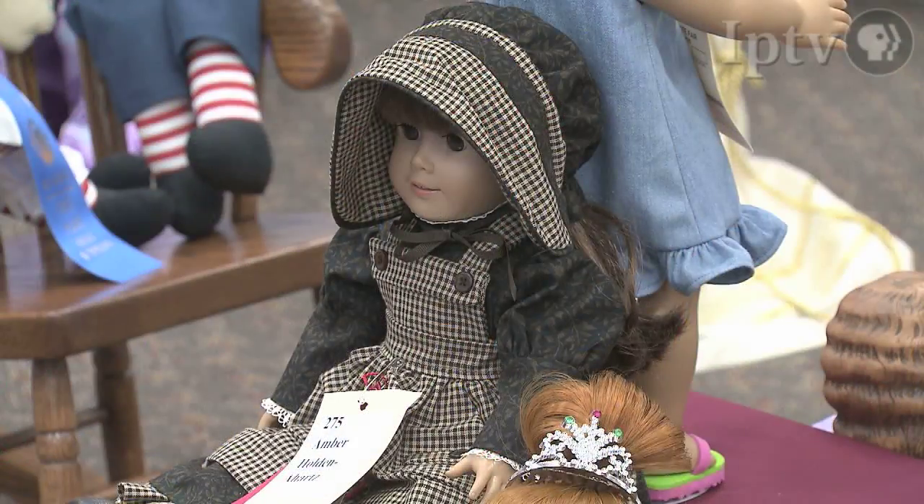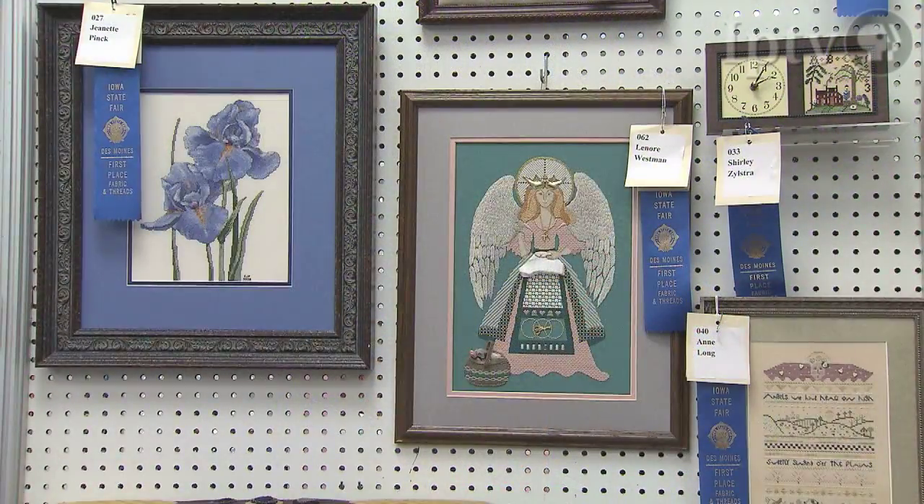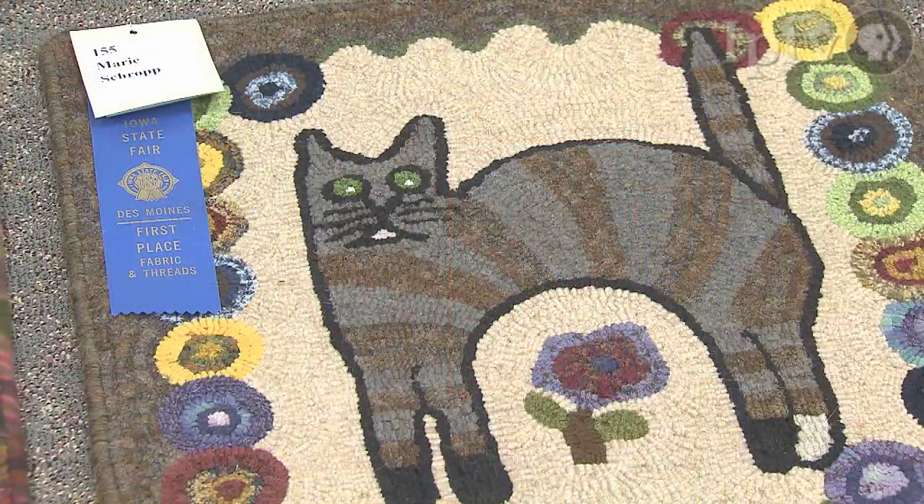People enjoy doing things with their hands. They enjoy making things for their family, and they share them with us because they enjoy seeing them at the fair. They want judges' comments. They want their family to see what they've done.